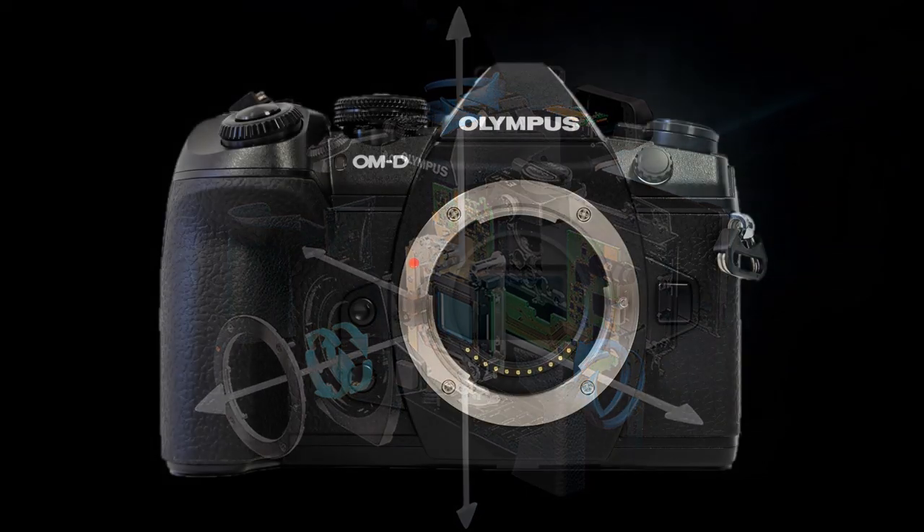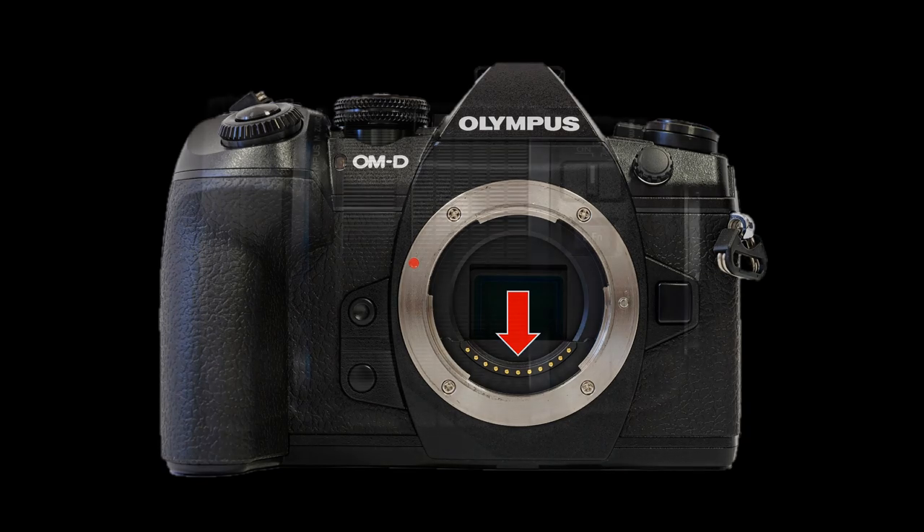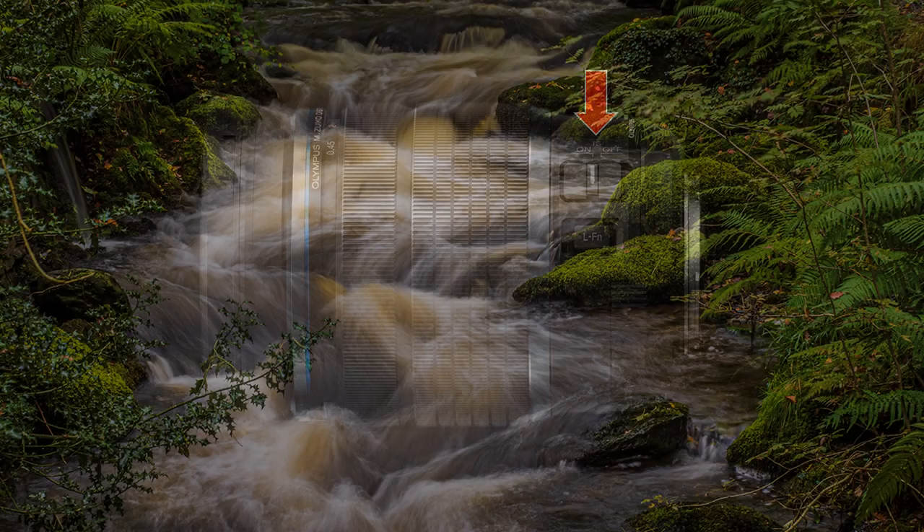Consequently, the camera communicates with the lens via a sophisticated system of contacts. More recently, an image stabiliser has been added to some pro lenses. They work with the camera stabiliser, enabling the photographer to hand-hold at shutter speeds unheard of, and still doubted by some.